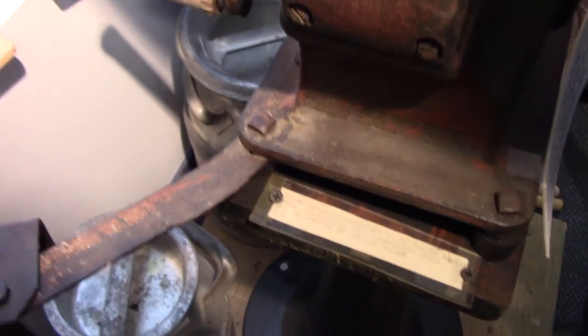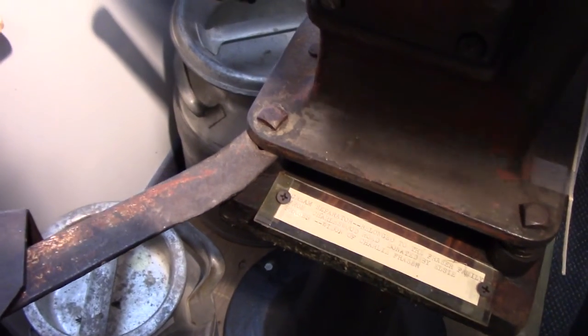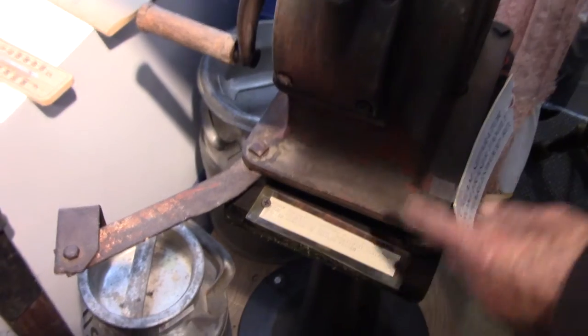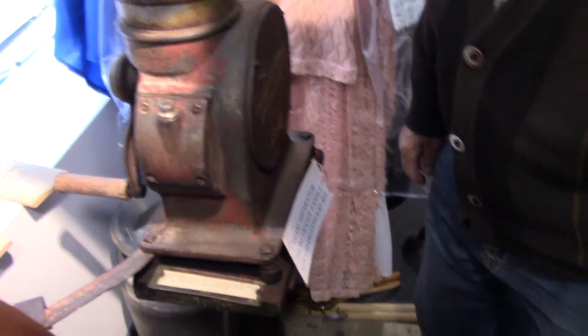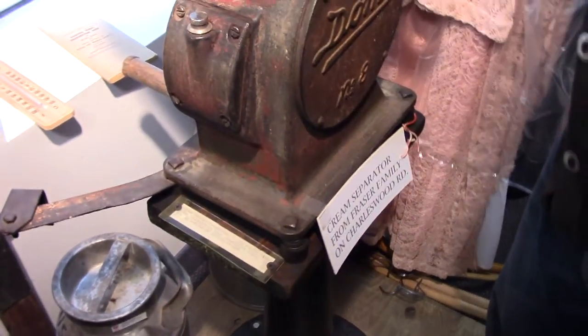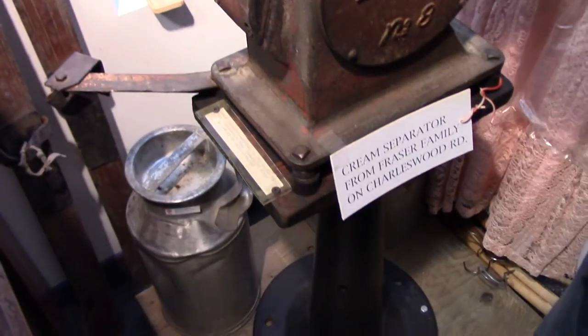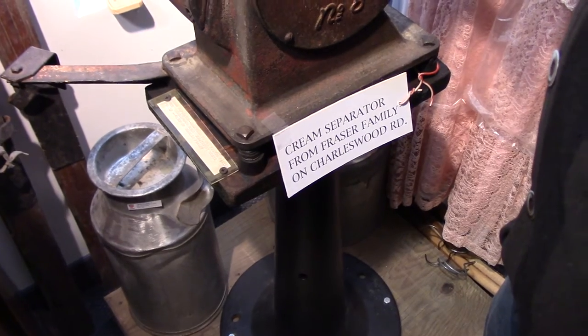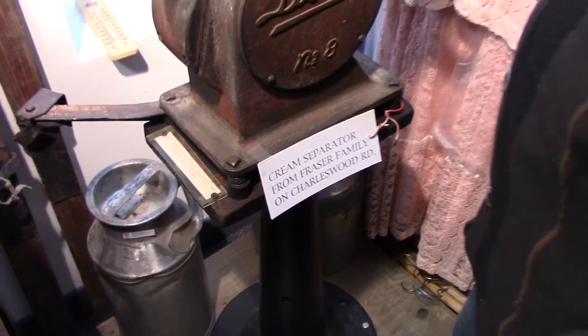What's this thing right here? I guess it was just fastened so that — because it would vibrate a little bit. And those were the cream cans on the bottom. People would ship cream out to the dairy in those cans.